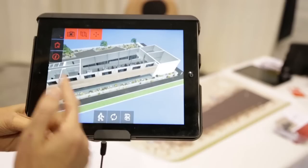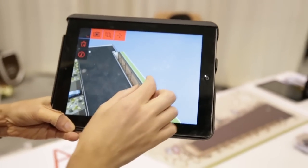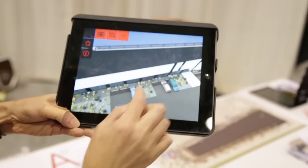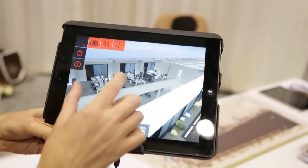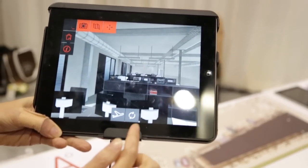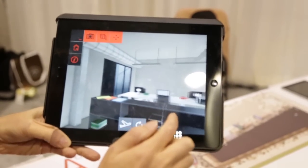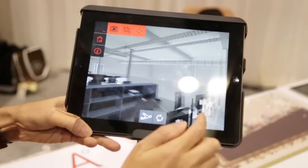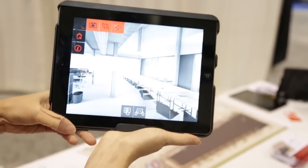We do both the model and the application. We have both skills of infographics and development. The quality of the infographics is really, really good — this is our main differentiator. When you travel inside the model, it looks really like if it was real.